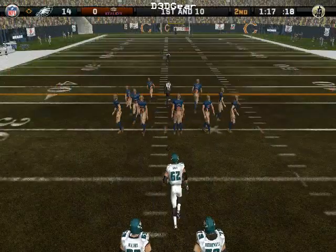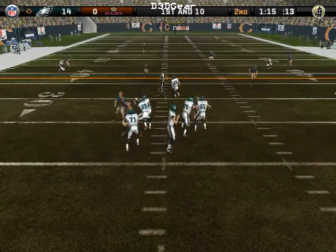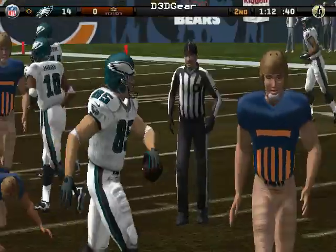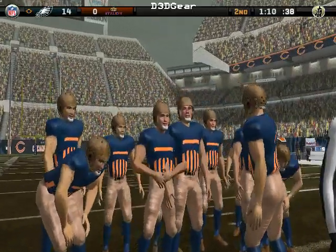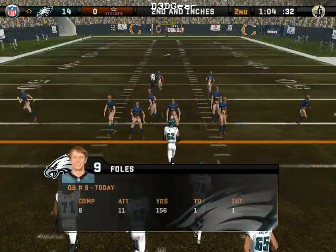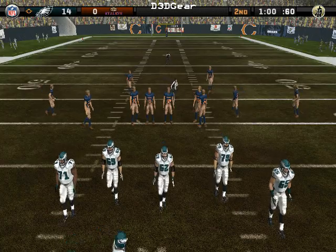First and 10, ball on the 27-yard line out of the gun. Closing in — Rosen, best caught by the fullback; number 19 comes up to make the play at the 36-yard line. A successful offense is one that can run and throw for good yardage on first down. Second down and one to go on the 36-yard line. Philadelphia calls a timeout — they have one left.